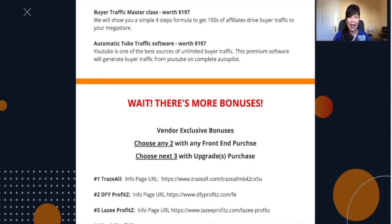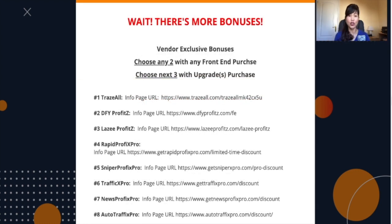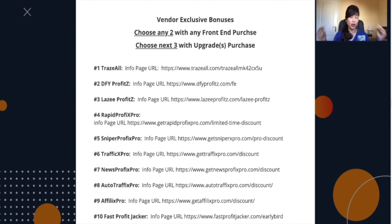There is more. If you decide to get the product during the launch, you will enjoy two additional bonuses which are actual products already on sale — you can get them for free. You can choose any tool from a selection of 10 products. Click on the link below to access all the page information for each one. And if you decide to take up any upgrades, you will be able to choose three more — so you get a total of five additional products when you buy Shop Z Pressel. This is an amazing deal.